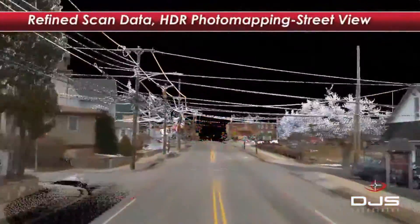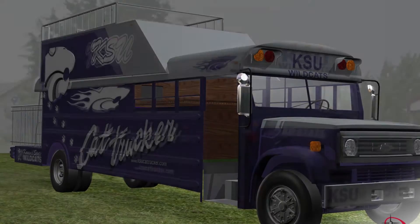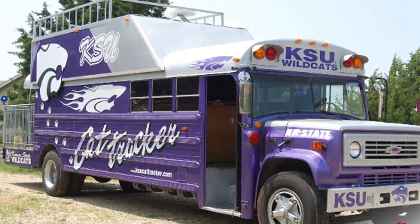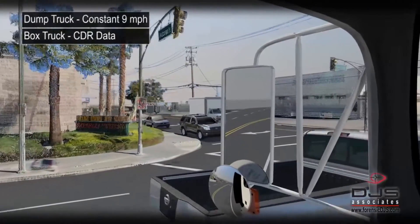I tell a jury that there are three factors to every collision: the roadway, the vehicle, and the driver. DJS Associates has the expertise, technology, and software to analyze and form an opinion on the roles that these factors play in a collision.